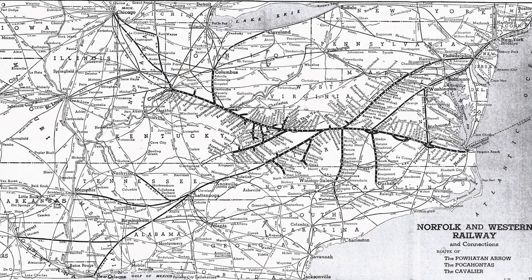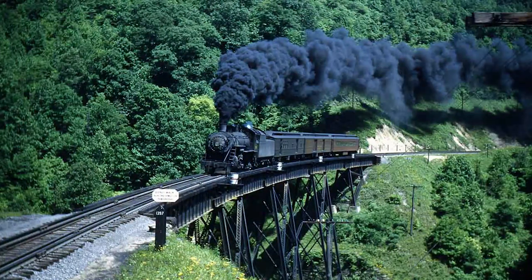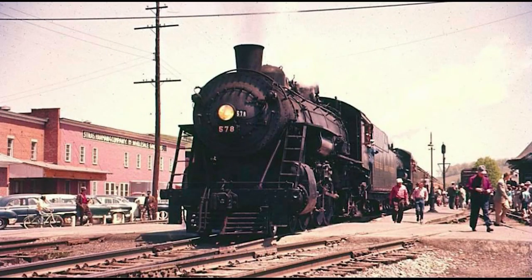By the mid-1940s, the 578 along with the N&W's other 4-6-2s were bumped down to local passenger trains as more powerful mountain and northern type engines were added to the N&W roster. By 1958, the 578 had been demoted to maintenance train service in Virginia and West Virginia, and would be retired later that year.